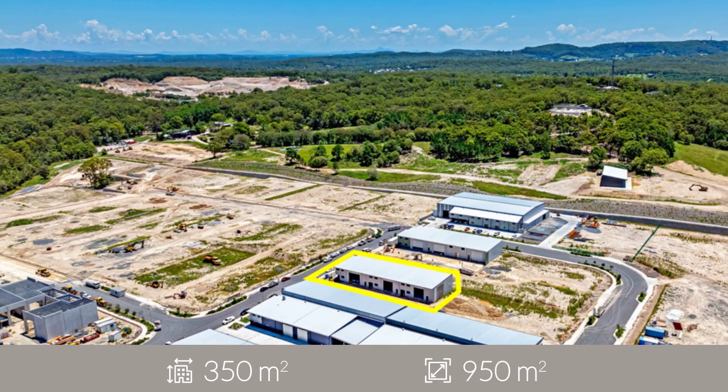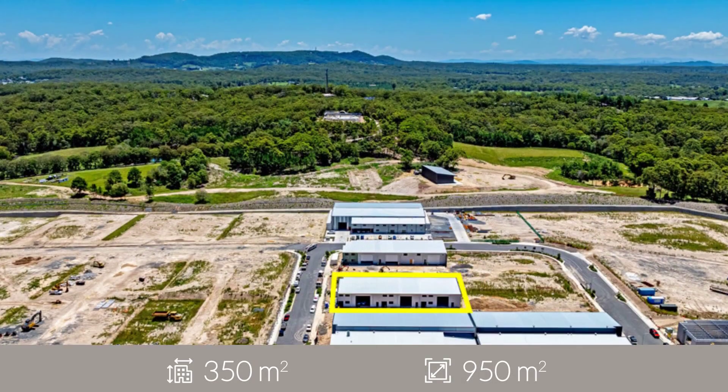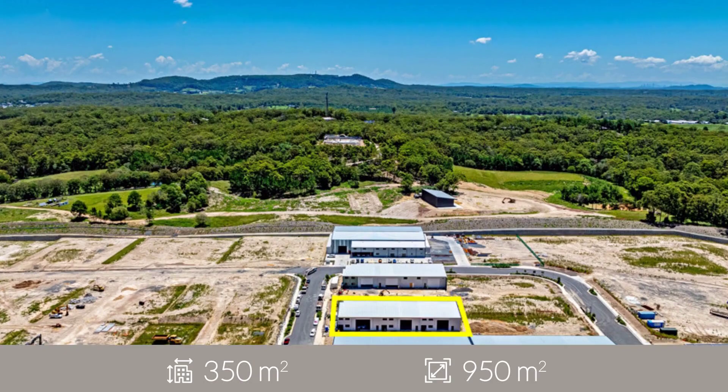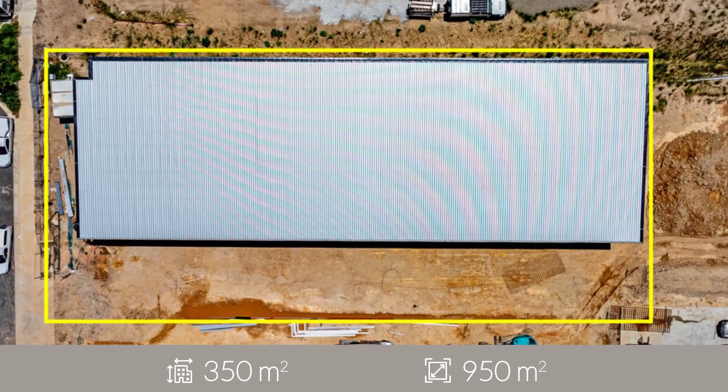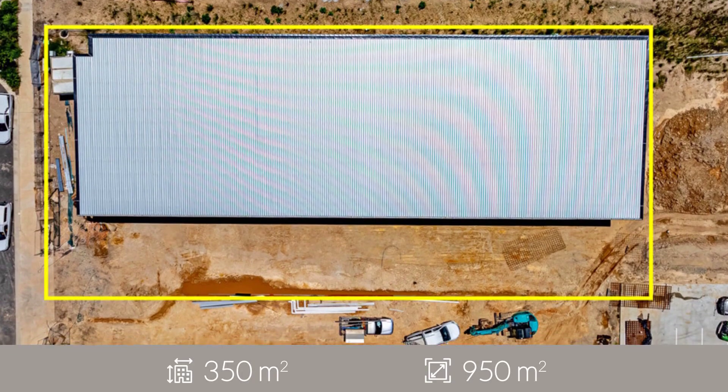These modern tilt panel units are strategically located within the thriving Redlands Business Park, a secure gated complex with easy access to the M1 motorway and surrounding bayside regions.